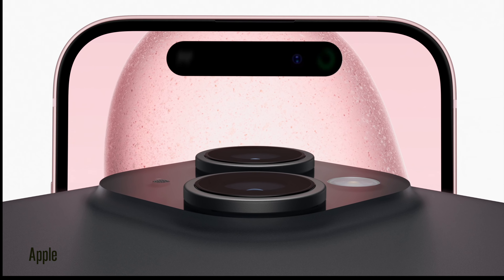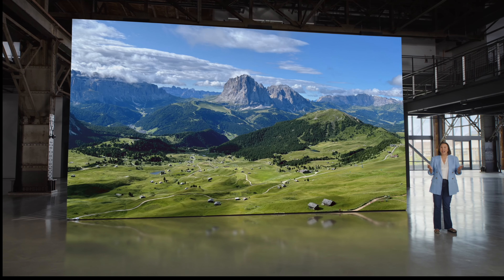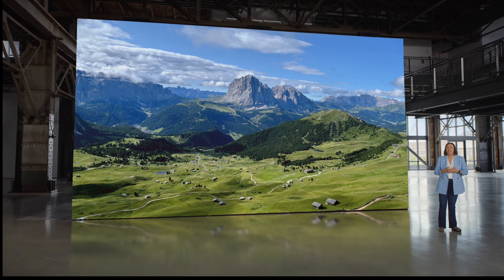Kicking things off with the iPhone 15 lineup, pretty much all the leaks and rumors are true. We have the inclusion of the Dynamic Island, so it's no longer exclusive to the Pro models — that's a thumbs up. We also have the 48 megapixel camera, which I thought Apple would keep for the Pros. And we have the inclusion of USB Type-C.